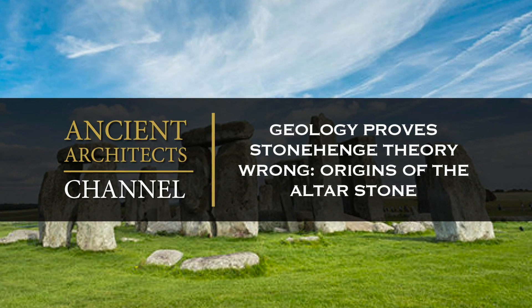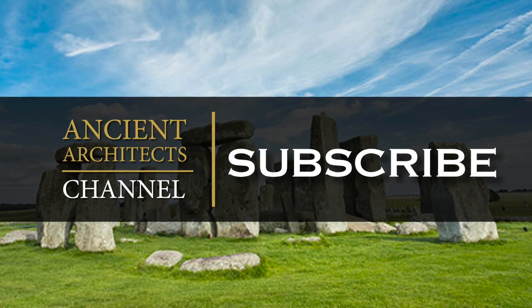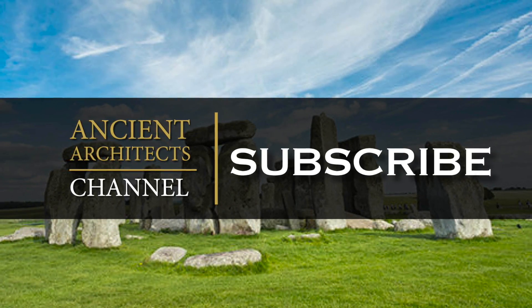Hello everybody, and welcome to Ancient Architects. Please subscribe now to get the latest ancient history news and independent research from around the world.